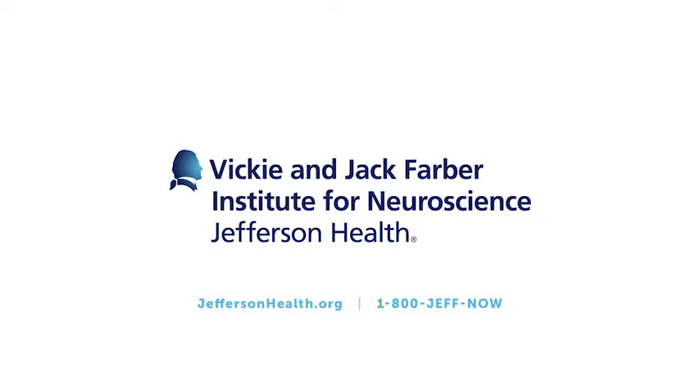I'm Dr. Chen Yan Wu. My mission at Jefferson is to improve lives.